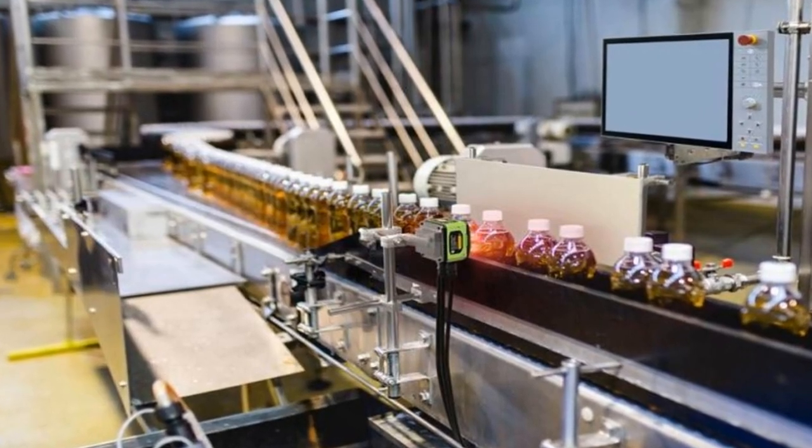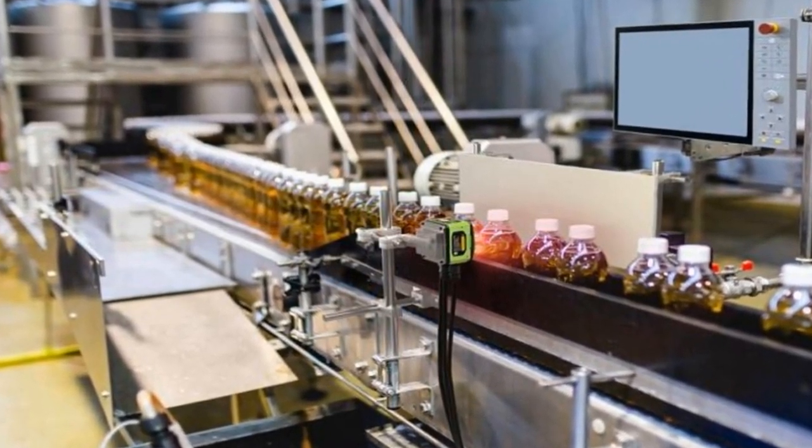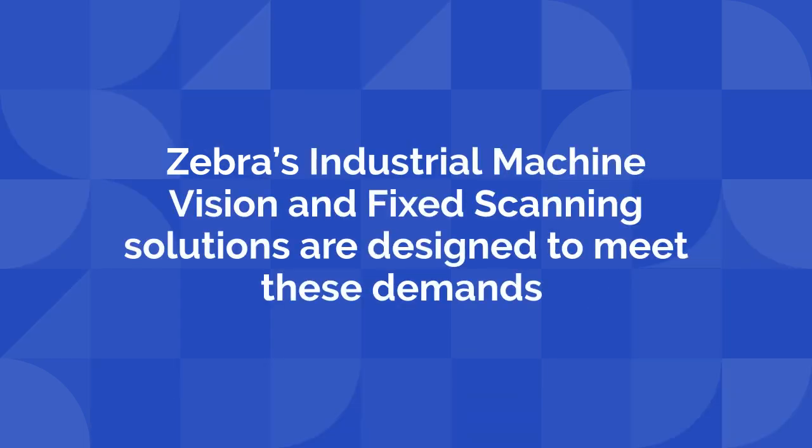In today's fast-paced work environments, efficiency and quality are paramount. Zebra's industrial machine vision and fixed scanning solutions are designed to meet these demands, enhancing both performance and productivity.